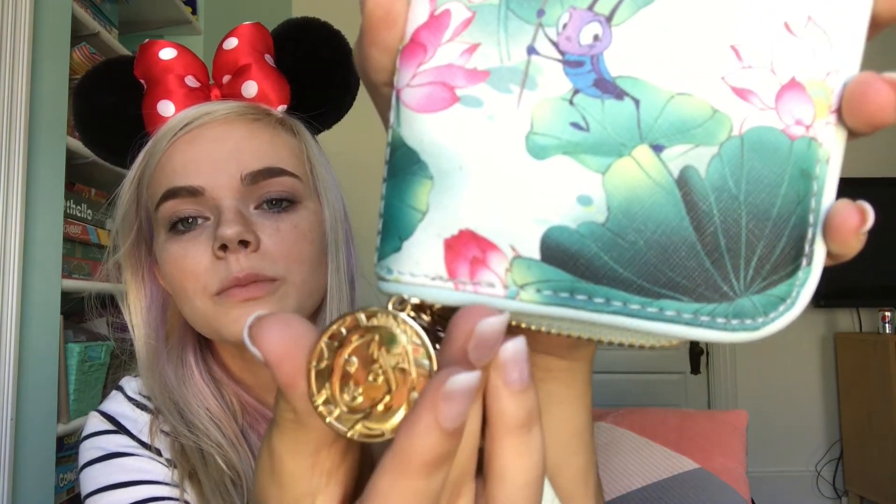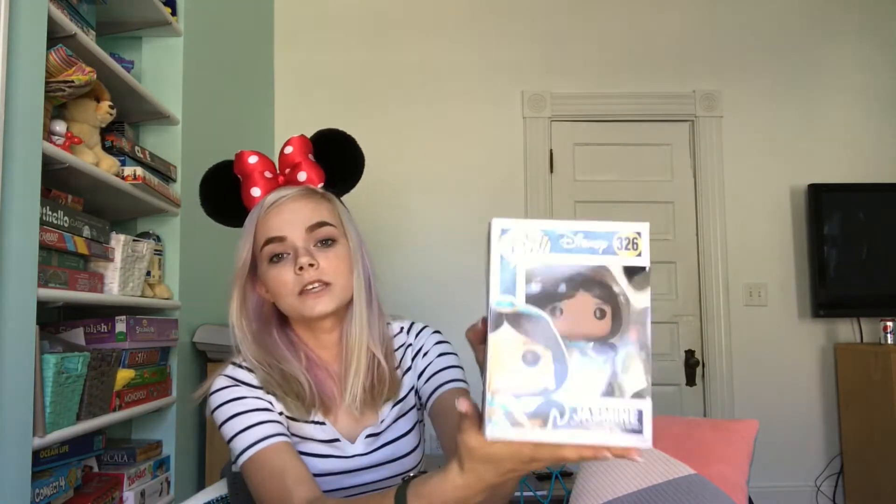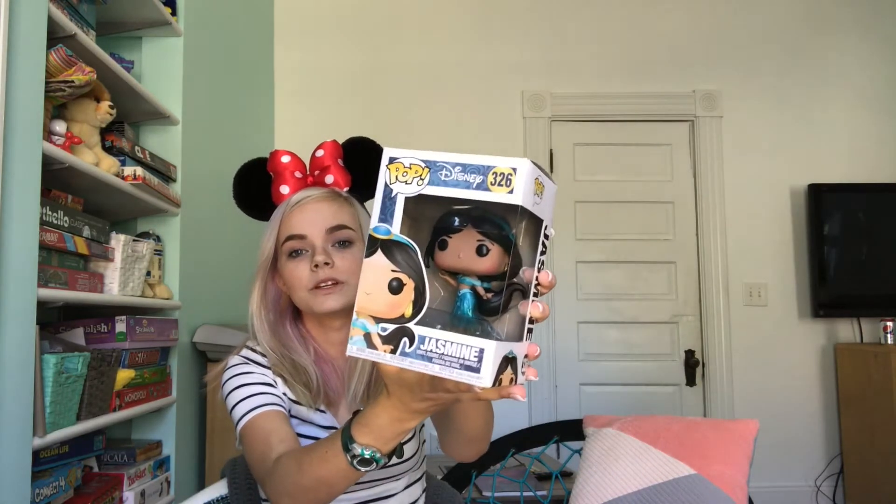And finally from the Disney Store I got this wallet slash purse thing and it's themed like Mulan. It has Mulan on the zipper. I really like this a lot. From Barnes and Noble I got this Jasmine Funko Pop. I think it's pretty exciting.